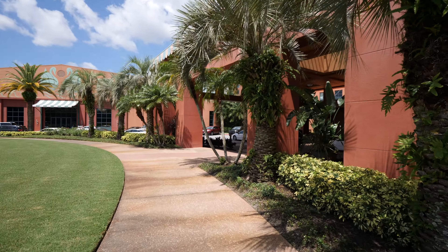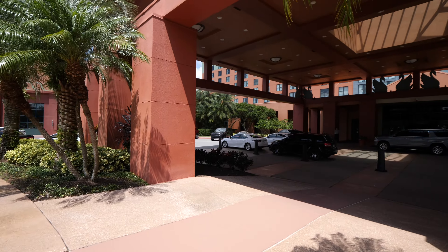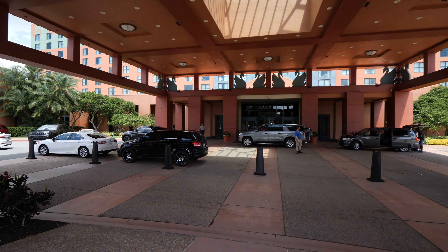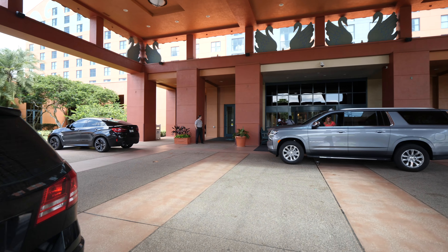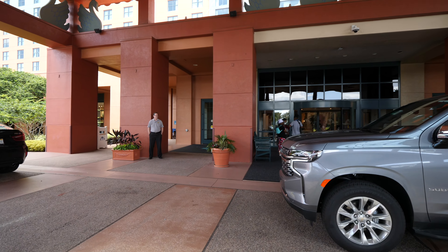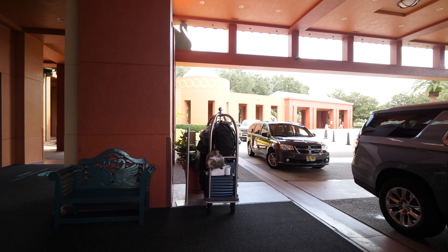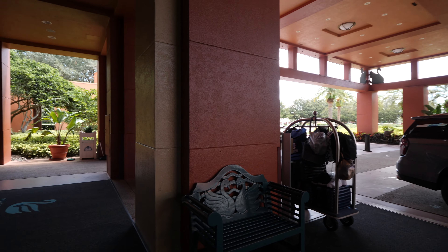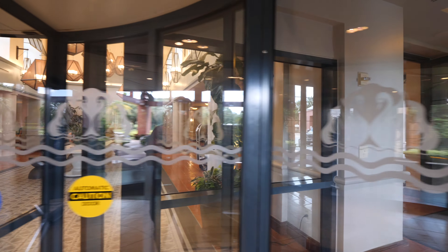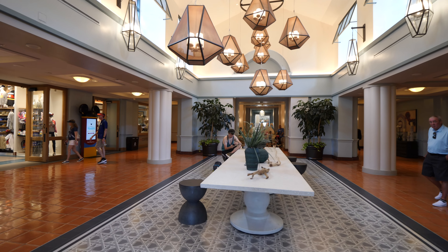We're just going to make our way through the entrance and through the lobby and I'll show you guys what the Disney Swan looks like. When you come here and you're parking your car, this is where they'll take your bags, or you take your own bags. If you're self-parking you'll bring your car to the parking lot, or if you're doing valet they'll park it for you. And it feels so nice and cool right here, with a beautiful smell when you walk in.